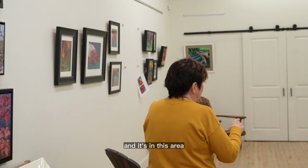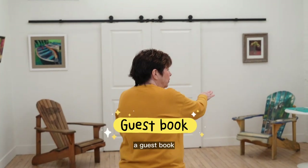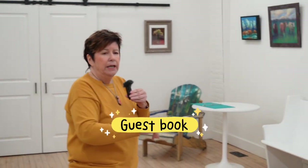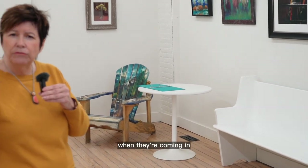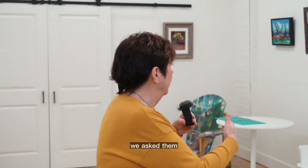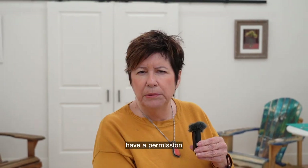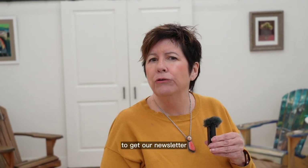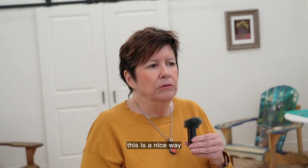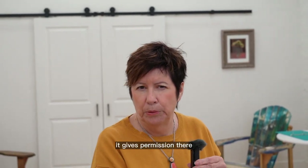It's in this area where we have a guest book for them to sign. In particular when they're coming in to see a solo show, we ask them would they please sign the guest book for the artist. We also have a permission form there if they would like to get our newsletter — it's a nice way for us to get the public to sign up, and it gives permission right there.